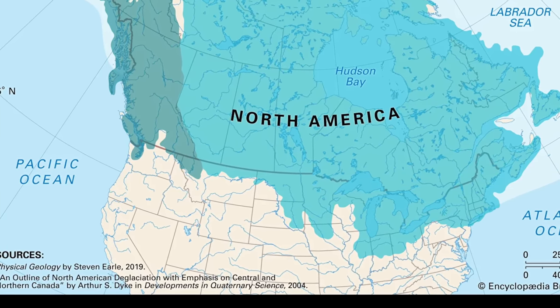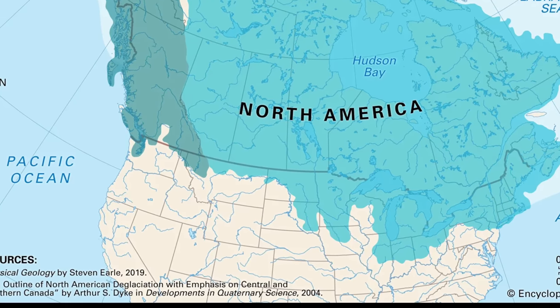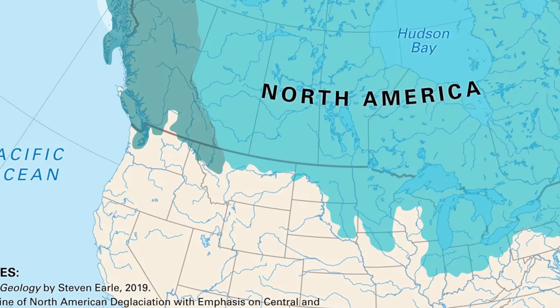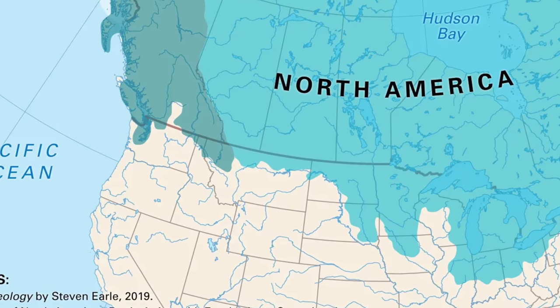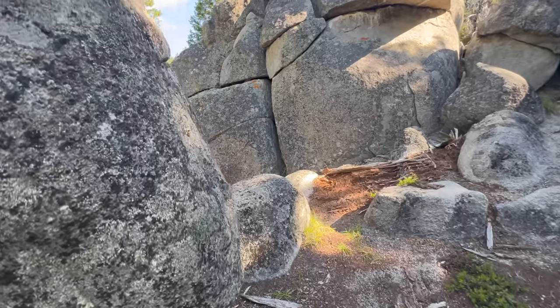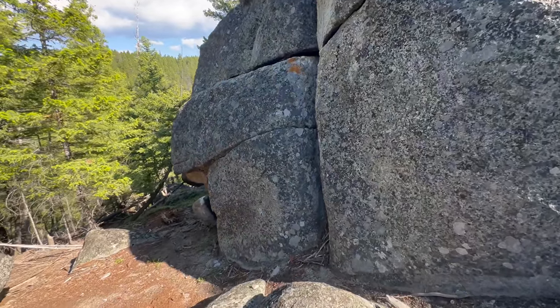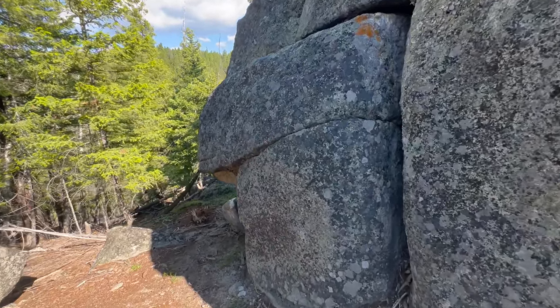When I pulled up different maps showing the maximum extent of the glacial mass from the last ice age, the border of that mass was much further north than this location. The Tizer Dolmen can be found in the mountains east of Jefferson City, about 20 miles south of the capital Helena. Every single ice age map I could find shows this boundary much further to the north.